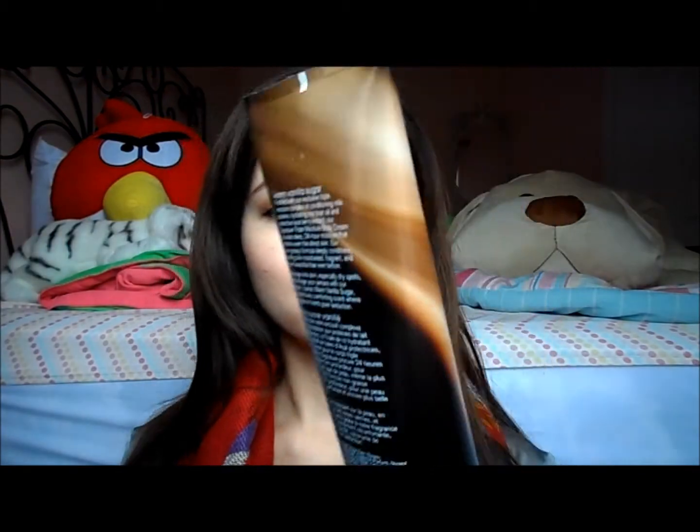I actually went into Bath and Body Works and I was really excited about what I got. I picked up the Warm Vanilla Sugar triple moisture body cream, and I picked it up for four dollars. I was actually looking for the triple moisture body cream about two weeks ago, and they weren't having the crazy clearance sales. I actually had to ask one of the sales associates what the retail value of these were.